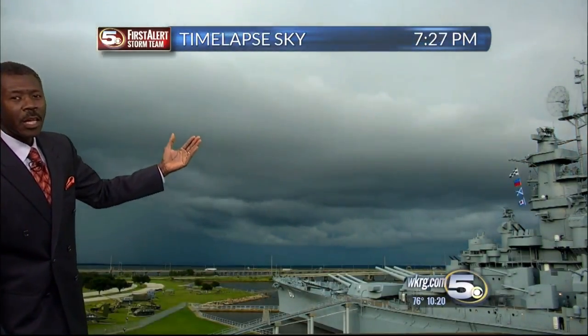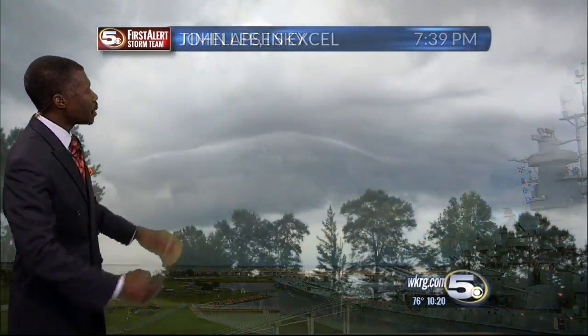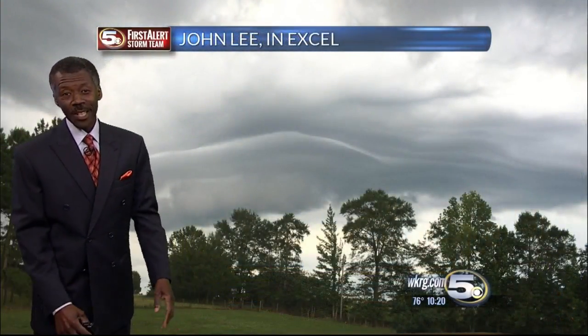And then you see a gust front or a shelf cloud — that's that ominous looking cloud that comes toward you. And then you feel the humidity jump up, the clouds look turbulent. And that's basically your forecast.